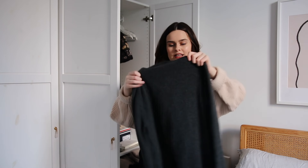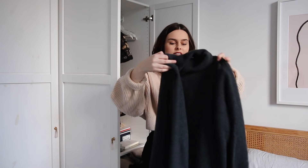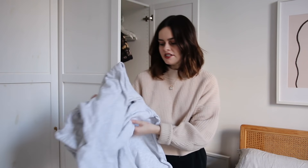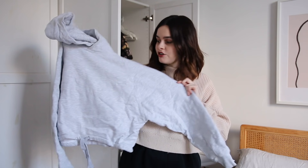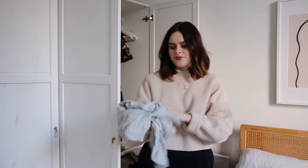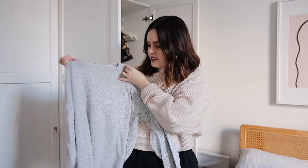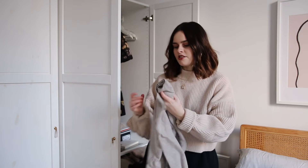Another one getting a lot of wear is this Uniqlo high-neck roll neck — it's so good, it's a slim fit so it can tuck into stuff really easily. The Fingers Crossed sweater is a classic, does not get old — this one can stay. This cropped one I think is a little bit summery, maybe it goes into storage. This is a great jumper from Weekday but it's very basic, maybe more of gym wear now. I don't really wear it unless I'm actually going to the gym, so maybe it goes in the gym part of my wardrobe.